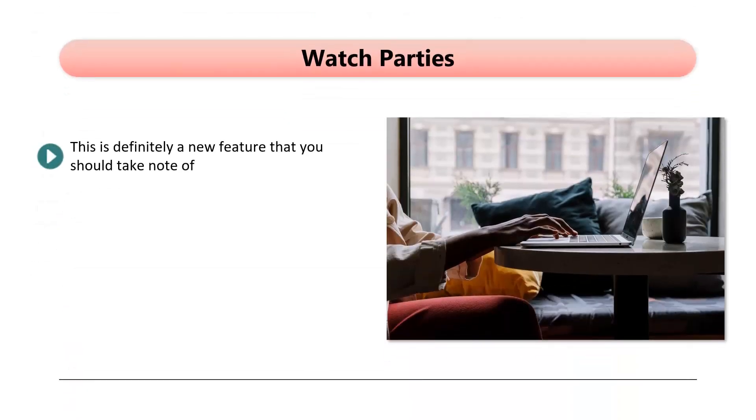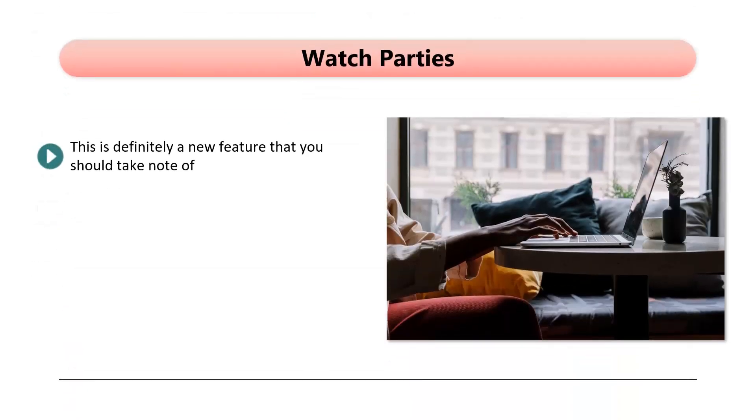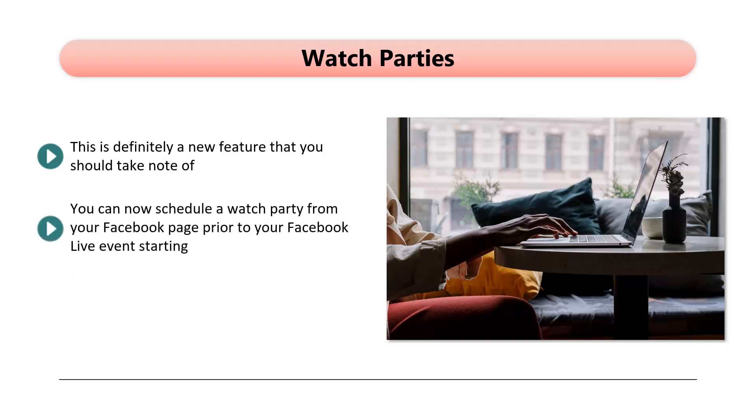Watch Parties. This is definitely a new feature that you should take note of. People usually like to watch a video together with family and friends, and now you can use this feature for your Facebook Live events. Studies by Facebook have shown that when people watch a video with family and friends, they are likely to leave a comment by up to 8 times more than they would if they were watching a Facebook video alone. You can now schedule a watch party from your Facebook page prior to your Facebook Live event starting.